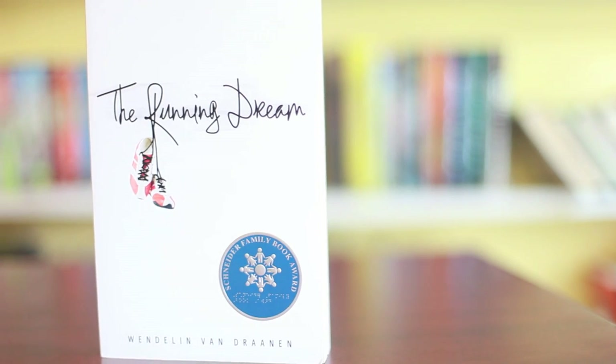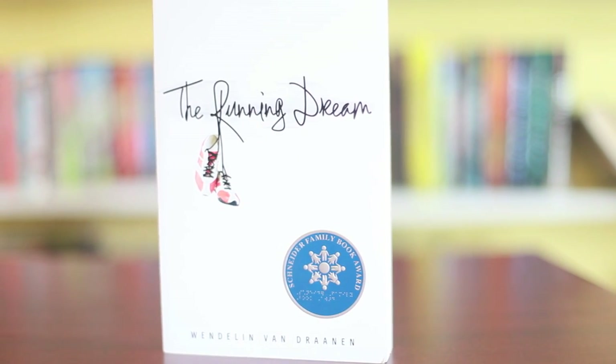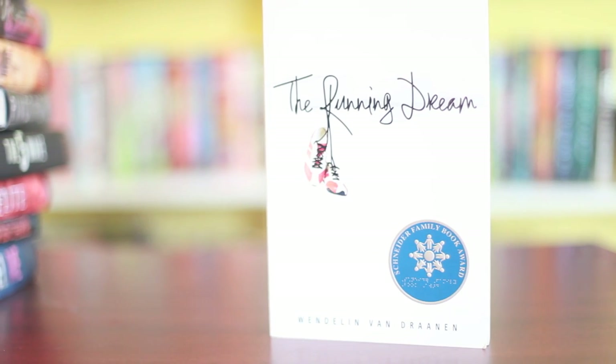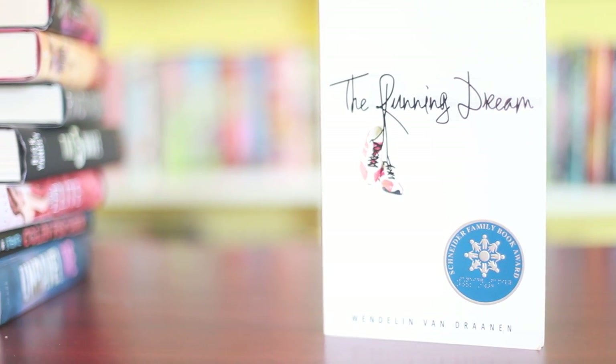The last favorite cover pick is probably the most simple of them all — and this is just to show you I like simple covers — and that is The Running Dream by Wendelin Van Draanen. I think this really embodies the book. I haven't read it, but when you read the description, this is definitely the book. It's just got a pair of sneakers that are tied to the R, and I think it fits perfectly with the book. I just like the simplicity of it.